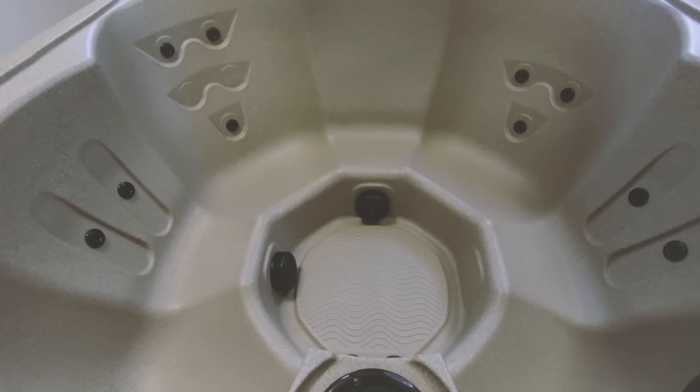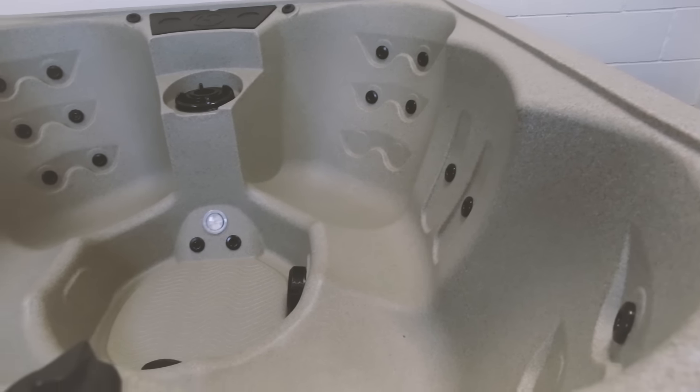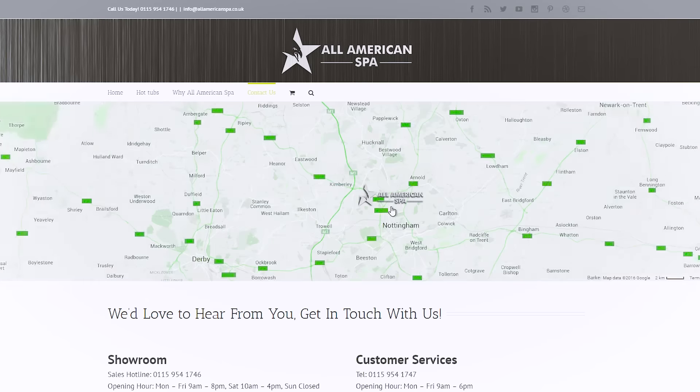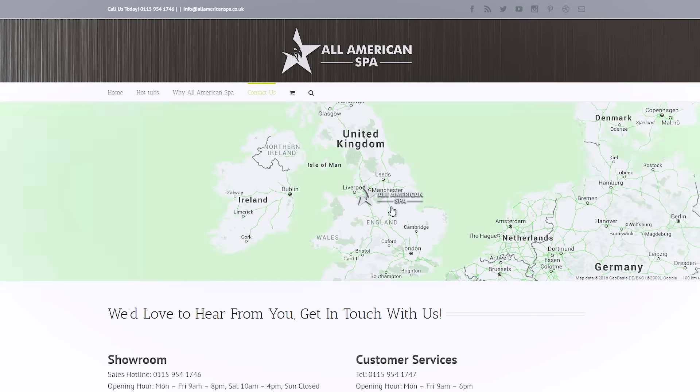As a result, the Hawksbill comes with a comprehensive two-year warranty for your peace of mind. The Hawksbill is available in our cobblestone colour scheme with stunning brick effect side panels. As with every All American Spa hot tub, the Hawksbill comes with an insulation cover. We will also provide free delivery and installation to mainland UK.